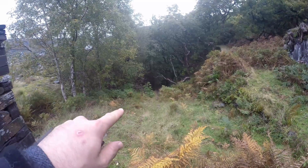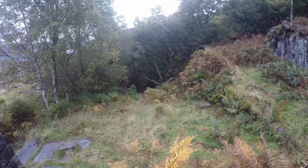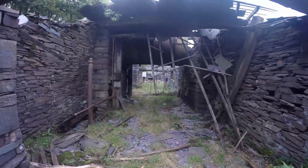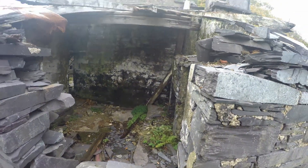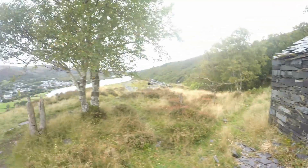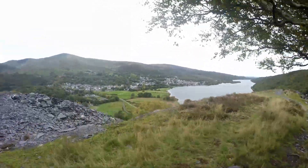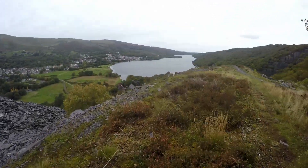So there's another incline house further down. But we came up here 20 years ago and it was a lot clearer than this — it shows how much nature's taken it back. It's amazing how much of it's still there — you can see down to the little town and the old mill.